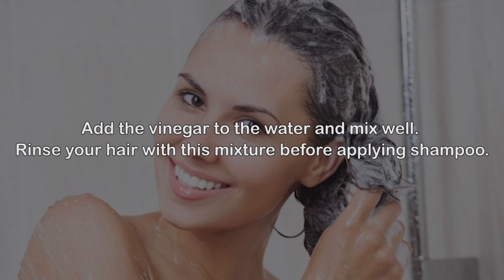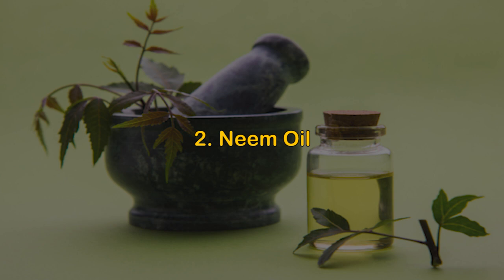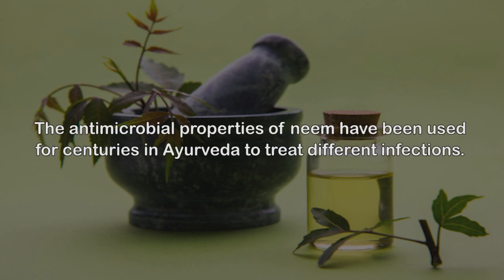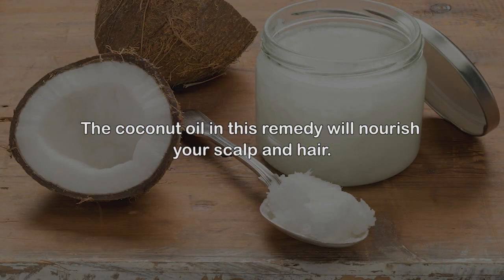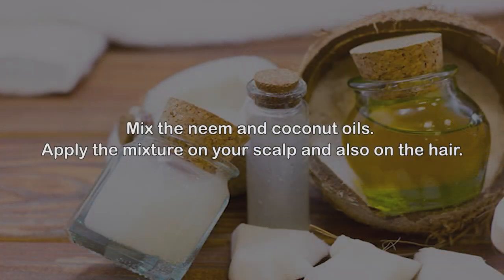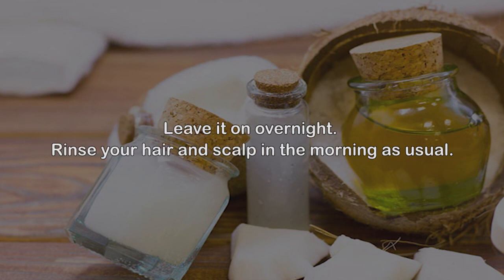Number two: Neem oil. The antimicrobial properties of neem have been used for centuries in Ayurveda to treat different infections. When it comes to hair fungus, neem oil will effectively kill the fungus and relieve itching and hair fall issues. The coconut oil in this remedy will nourish your scalp and hair. Mix the neem and coconut oil, apply the mixture on your scalp and hair, leave it on overnight, and rinse in the morning as usual.